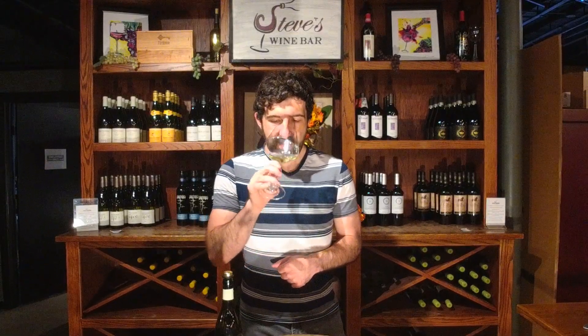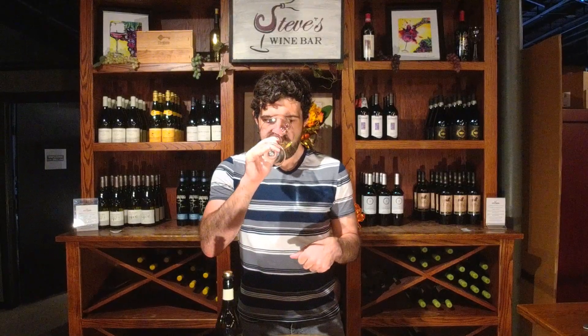The nose is subtle and restrained. You get a little bit of a vegetal thing going on, a little bit of a Brettanomyces funkiness — not in a super unpleasant way, just really restrained. You get a little bit of apples, a touch of tropical fruit, but overall just a super delicate, restrained nose.